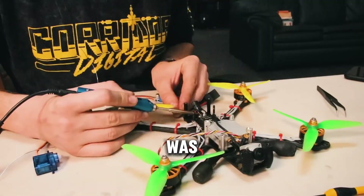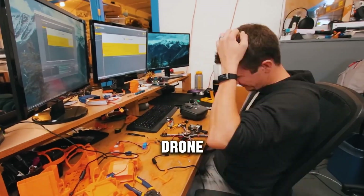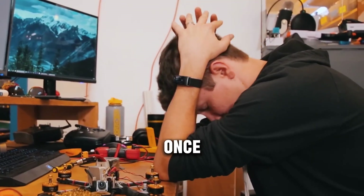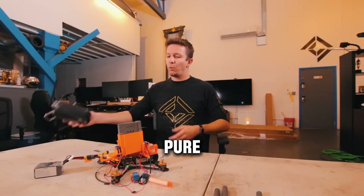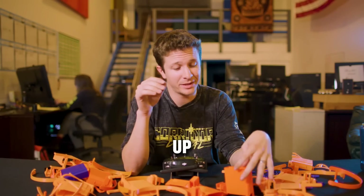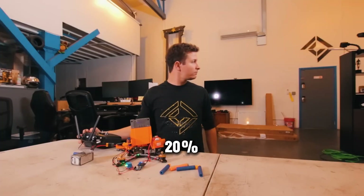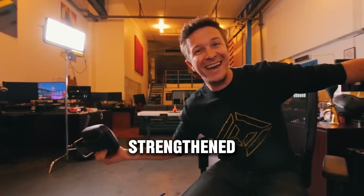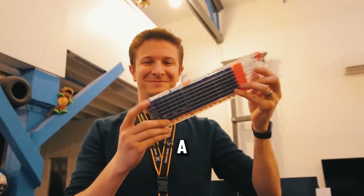Building a Nerf attack drone was easier imagined than done. Early tests were rough: the added weight of the blaster made the drone wobble until Ren adjusted the balance, and the firing mechanism jammed more than once, sending darts plopping to the floor instead of soaring at the target. Ren spent about 80% of the project time troubleshooting and only 20% actually building. Despite the setbacks, each failure only strengthened his resolve, and slowly but surely, his ridiculous idea was turning into a reality.